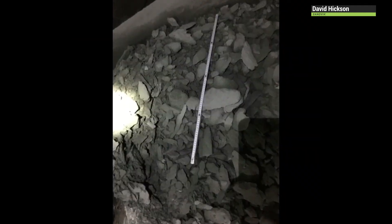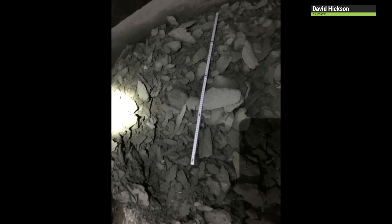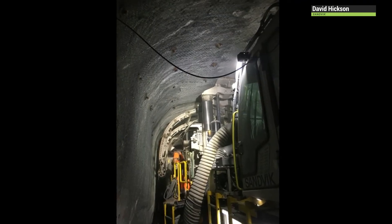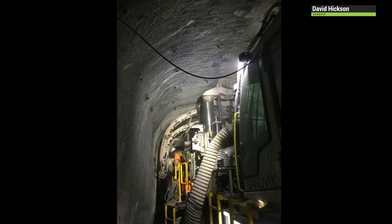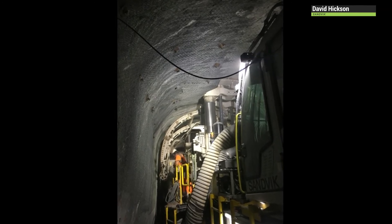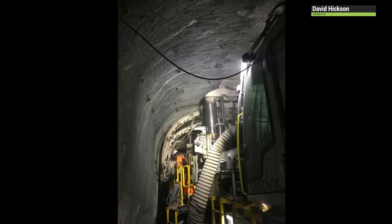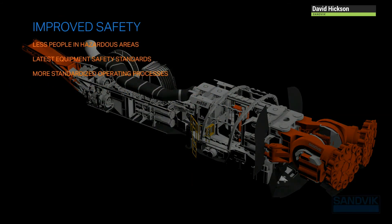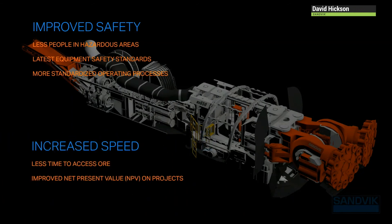Shown here are indications of our achievements with the actual cutting tests and the subsequent sizing of the cut product. During the design phase, the most important factors taken into consideration were: improved safety of operators, increased development speed, the quality of tunnels and drifts, and the lowering of operating costs.